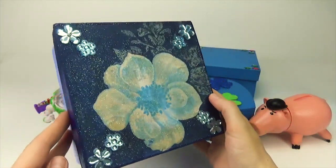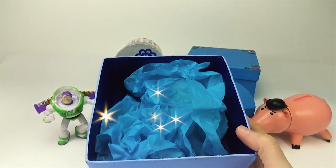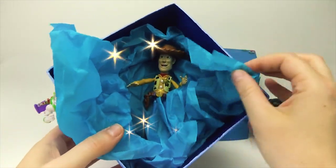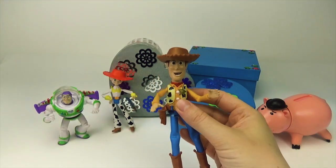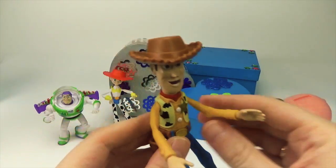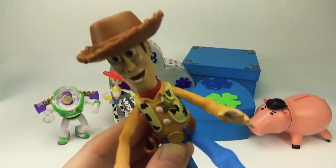Blue box. Let's see what's inside. Oh, that's Woody. Woody from Toy Story. Howdy. There's a snake in my boot.